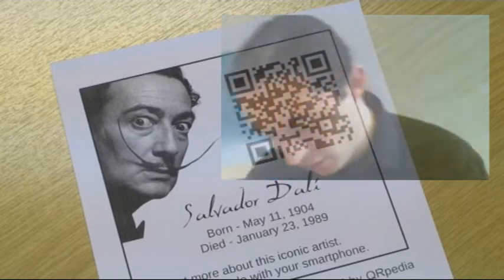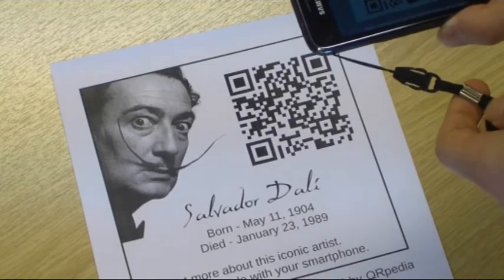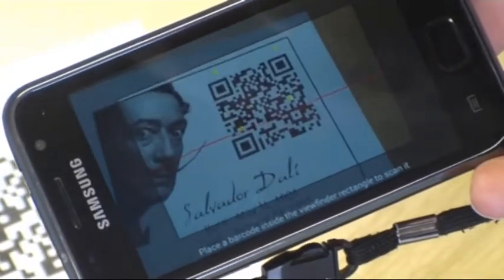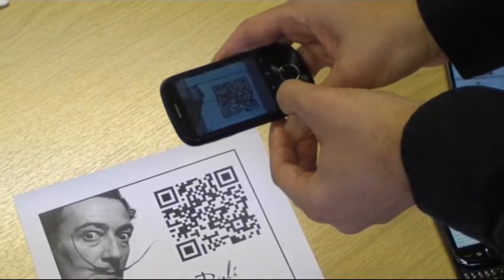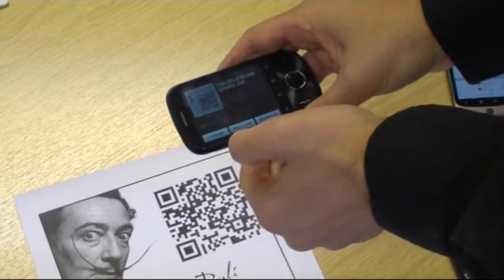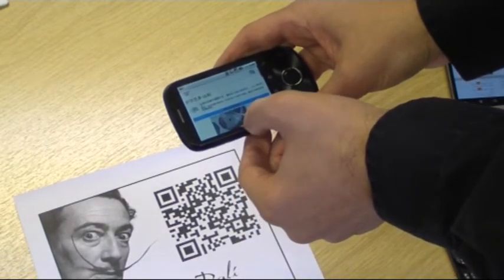Here's a QR code for Salvador Dali, which a museum or an art gallery could put up. When this phone scans it — this is an English phone — and opens the webpage, they get all the content in English. So far, so good. But using exactly the same code, this phone, which is a Chinese phone, will get all of the information in Chinese.